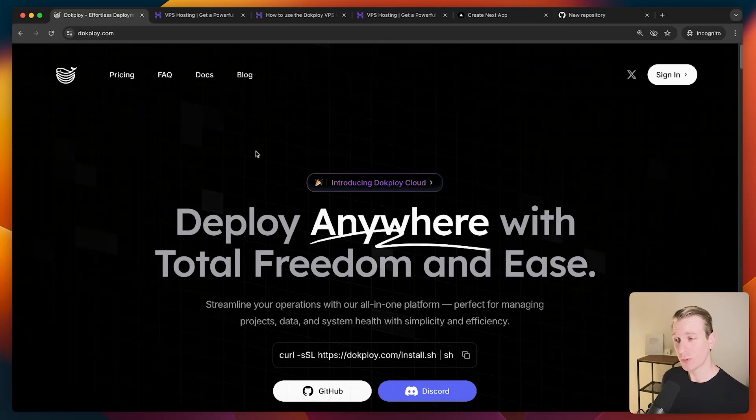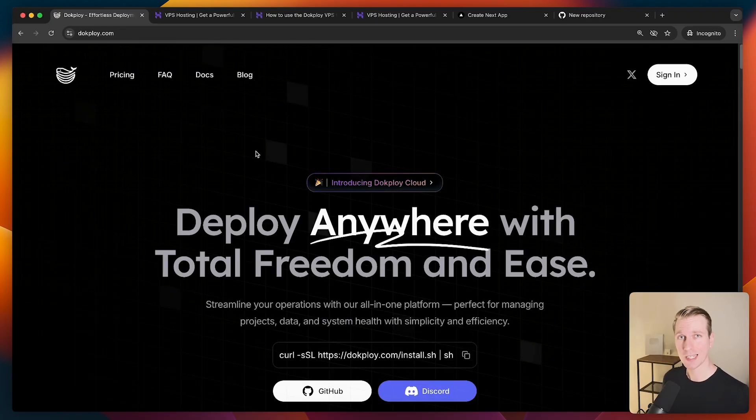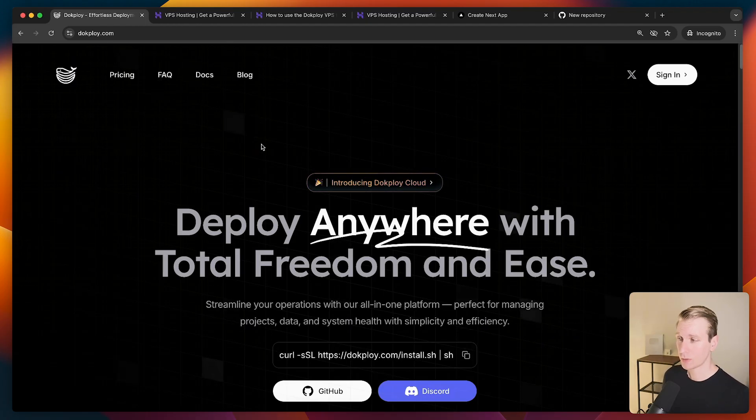So you want to self-host Next.js — we have a couple of options these days and it's actually a much smoother experience than in the past. In this video I'm going to show you how to deploy Next.js with Docploy to a VPS. I showed you in another video how to do it with Coolify, and Docploy and Coolify are now two popular options to do this in a very smooth manner. They have some subtle differences but overall they are both really good and make hosting Next.js on a VPS a very realistic option.